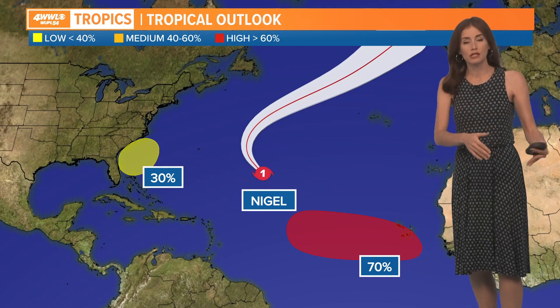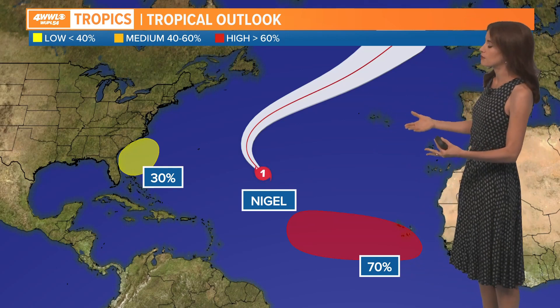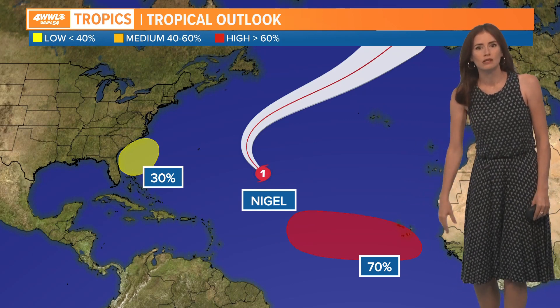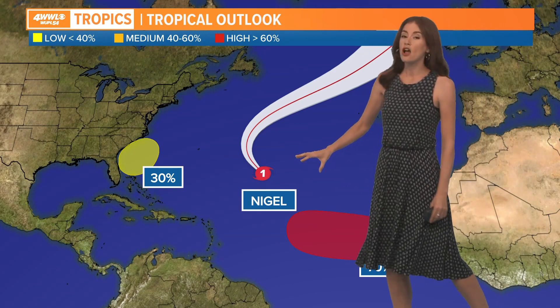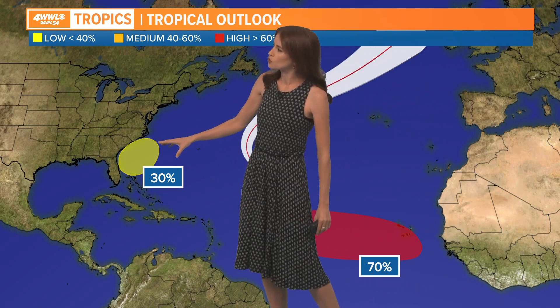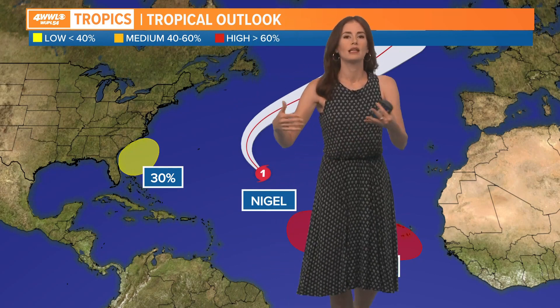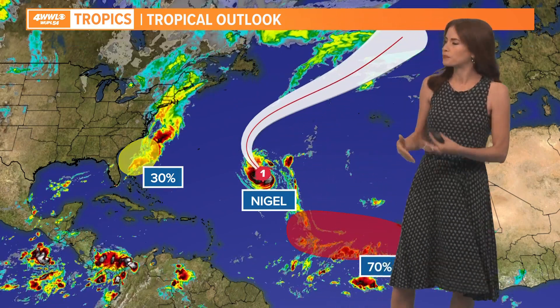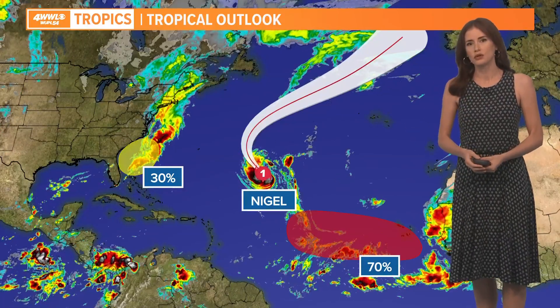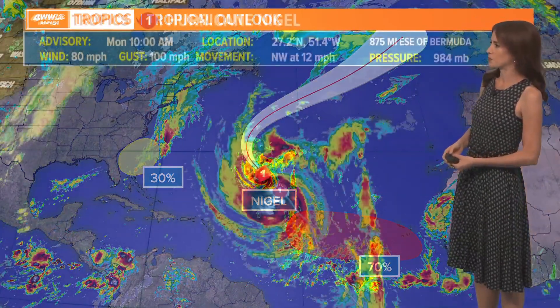Looking at the tropics — end of September, we're still very much in hurricane season. We have one wave coming off the coast of Africa this week with a high chance of development. We have Nigel, which is now a hurricane, formed over the weekend as a tropical storm, and we also have one spot off the southeast coast of the U.S. that has a low chance of development but will mostly be a rainmaker along parts of the east coast into the northeast later this week.